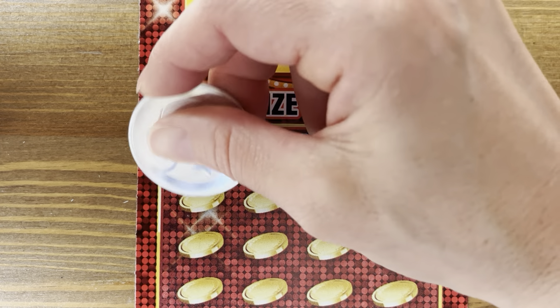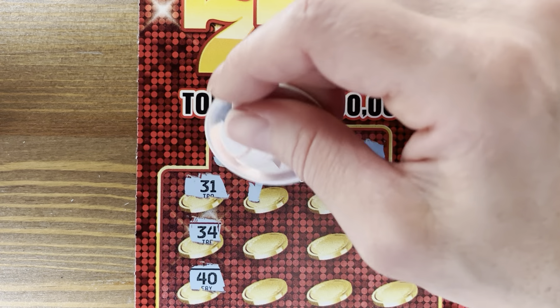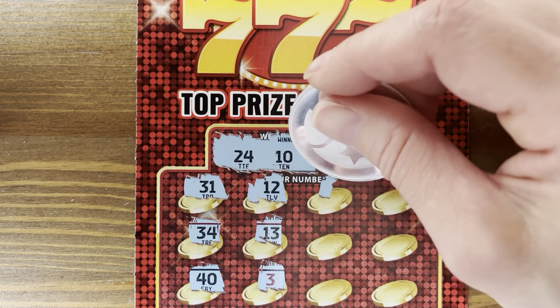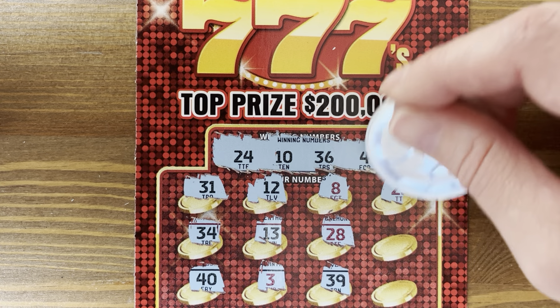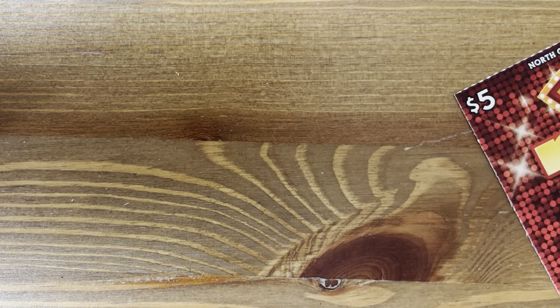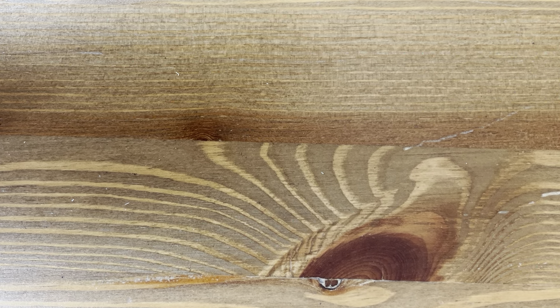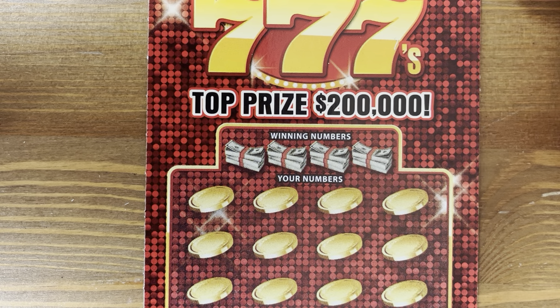Numbers 24, 10, 36, and 4. I always try to play the new tickets when they come out. Oh my gosh, y'all — we need some wins. Numbers 23, 25, 1. I've been getting the lowest of the low back on books lately. We're on ticket 36 — our last one was on 32.